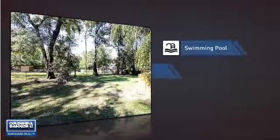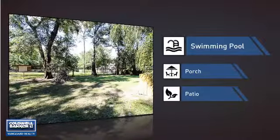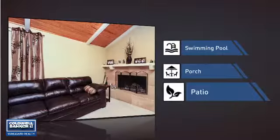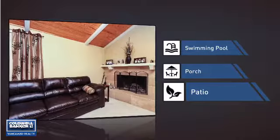This home also features some other great amenities, like a swimming pool for those hot summer days, a porch so you can enjoy some fresh air while reading your favorite book, and a patio, giving you some extra outdoor space for dining, recreation, and more.